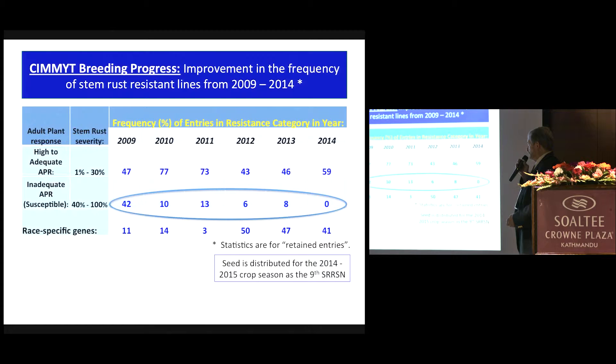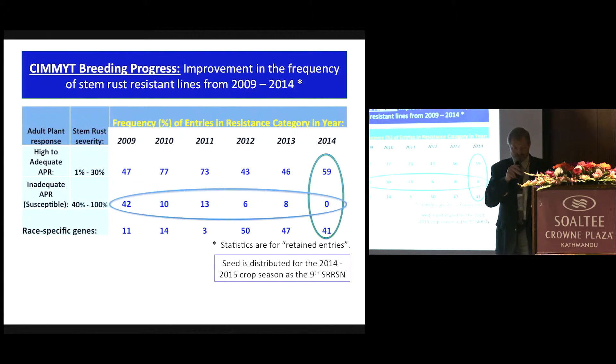The number of lines with race-specific genes is now, in 2014, 41% — those lines that have single genes resistant to UG99. And interestingly, there's been a transition toward a frequency of lines that have almost a balance of adult plant resistance lines and single gene protective lines. Dr. Joshi is on the program later and will have more comments about this.